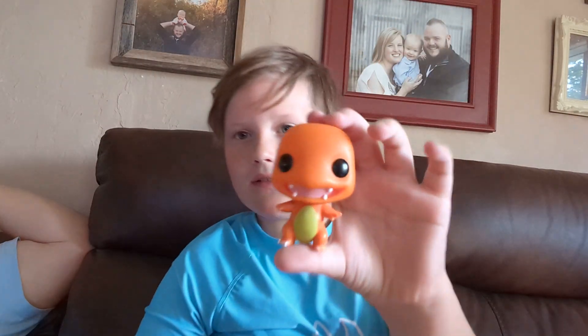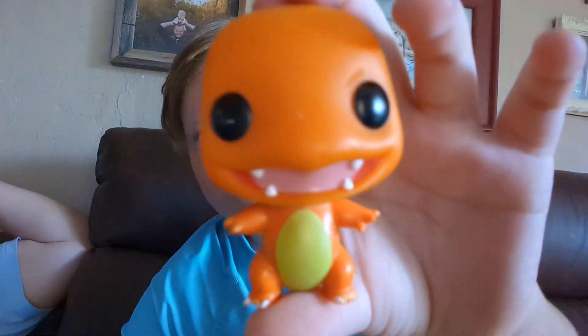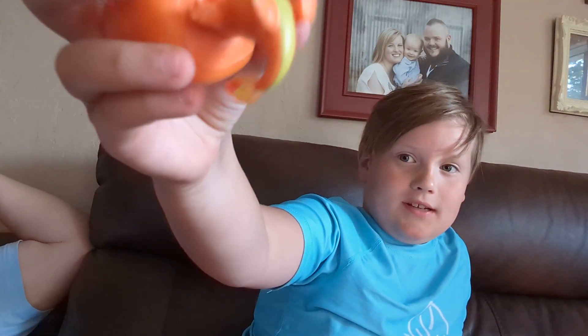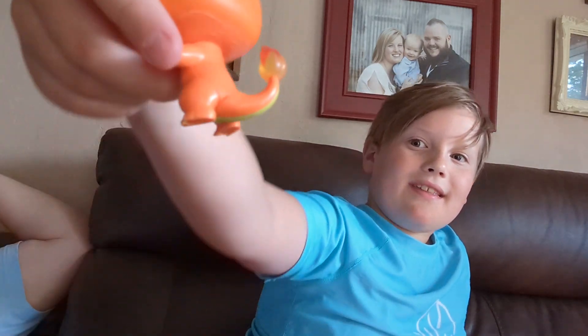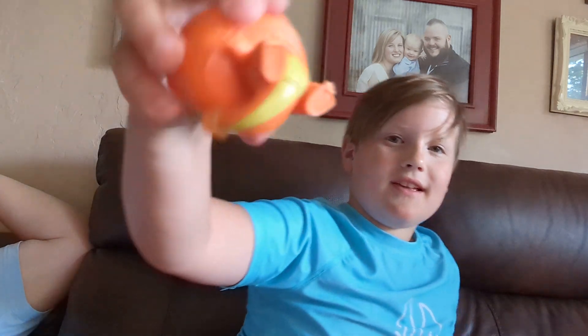So here is the one that I've had. It's a Charmander Funko Pop. He's pretty cool. He has his translucent tail, so he's super cool.